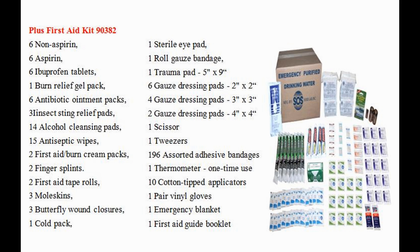3 insect sting relief pads, 14 alcohol cleansing pads, 15 antiseptic wipes, 2 first aid burn cream packs, 2 finger splints, 2 first aid tape rolls, 3 moleskin, 3 butterfly wound closures, 1 cold pack, 1 sterile eye pad, 1 rolled gauze bandage, 1 trauma pad 5 by 9, 6 gauze dressing pads 2 by 2, 4 gauze dressing pads 3 by 3, and 2 gauze dressing pads 4 by 4.